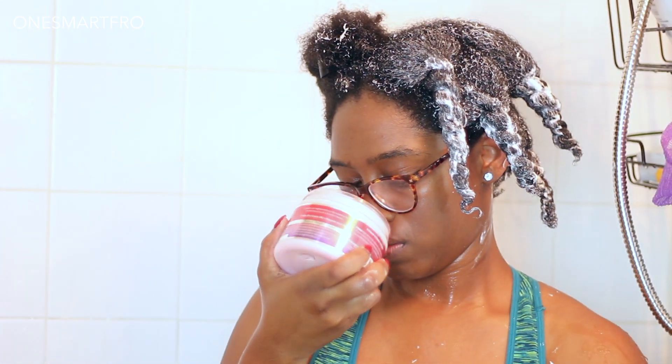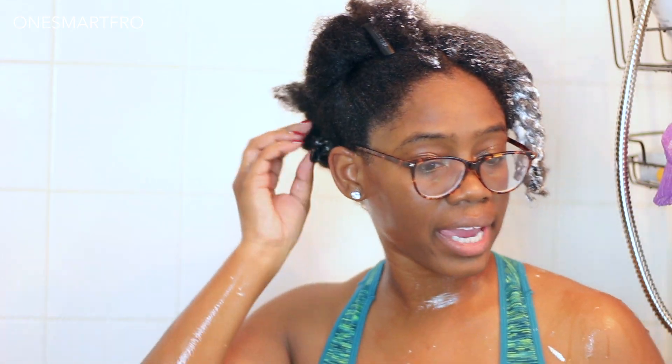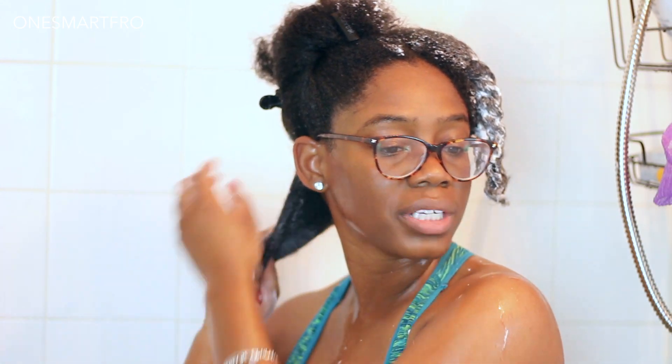Now on this side I'm going to go in with the Mane Choice Prickly Pear, and like all Mane Choice deep conditioners, it smells really good. The Mielle Organics really doesn't have that much of a smell to it. I'm going to use another detangler because the other tangle teezer needs to be clean and I don't want to mix the products.